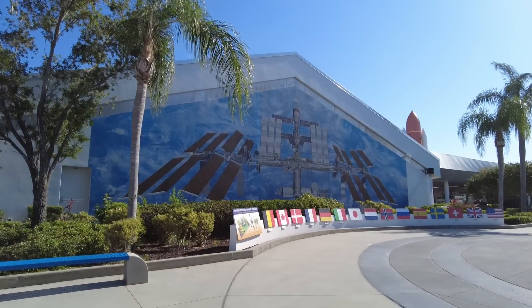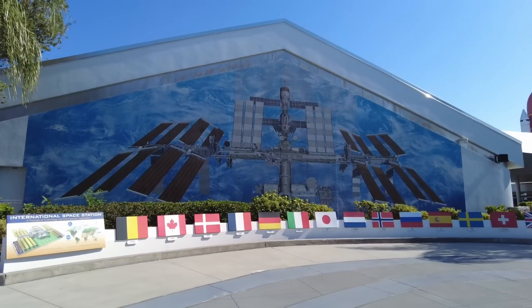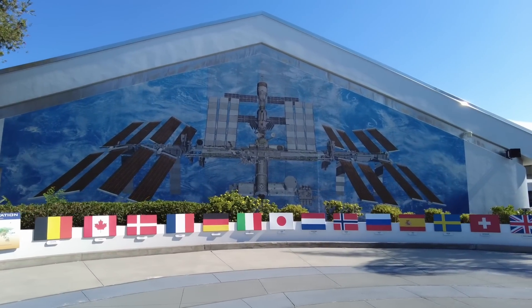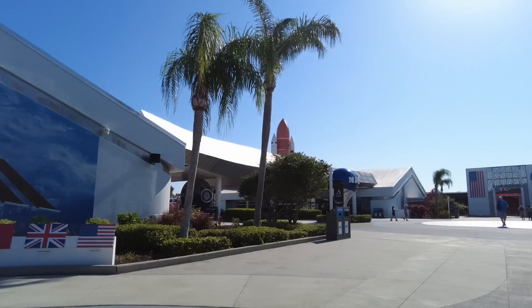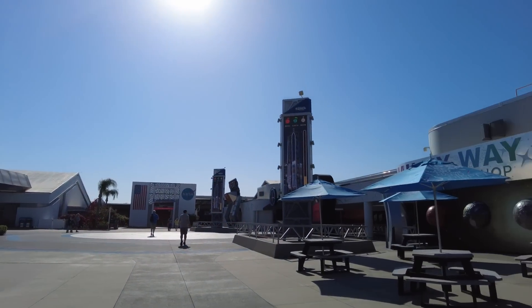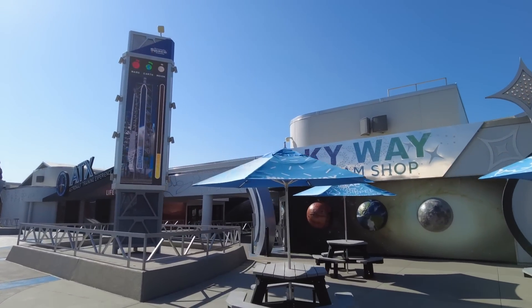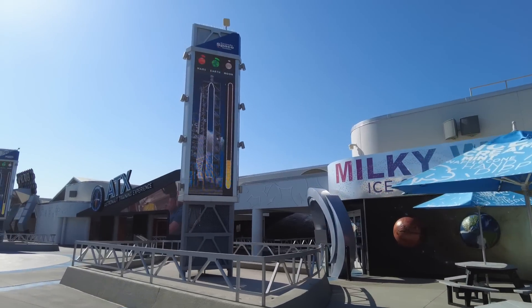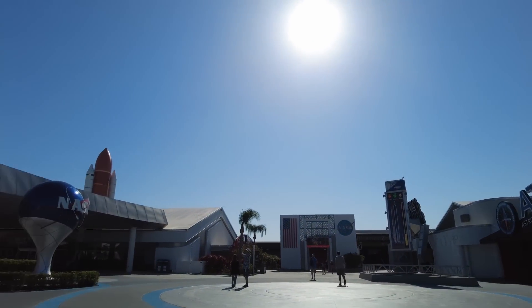As you exit the Hall of Fame back out into the rocket garden, a number of buildings and experiences will be open to explore. However, bus tours are available that will bring you to another complex, the Apollo Building, located inside the actual working area of NASA, and only run until around 2:30. I would consider this to be a priority, especially since the bus queue will get backed up with groups of field trips, even though there are plenty of buses that run regularly.